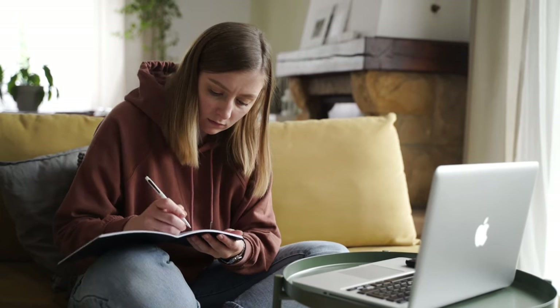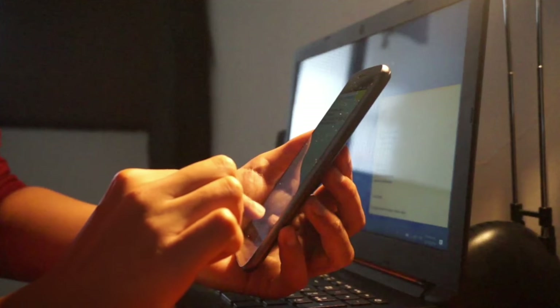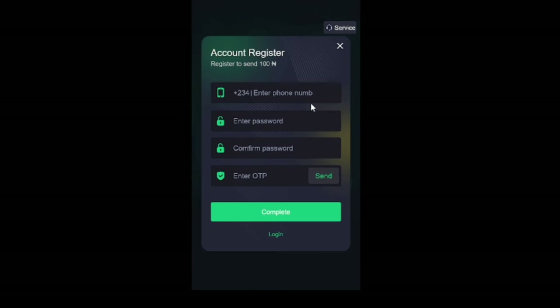Once you're done watching this video from the beginning to the end, you'll click on the link in the description and it will bring you here. This is what the platform looks like. You can see right here, they say 'Register account and receive 100 Naira.' So you click on register. Just for clarity, this doesn't mean you should register and send 100 Naira, or send 100 Naira before you can register. It simply means that once you register, you get your 100 Naira.